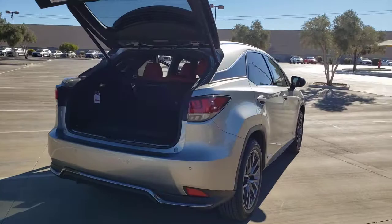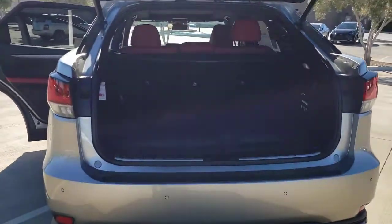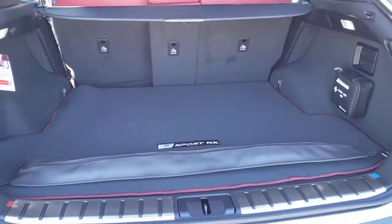This refined SUV lets you cruise in comfort, confidence, and style. Get your family the luxury they deserve in this well-appointed RX.